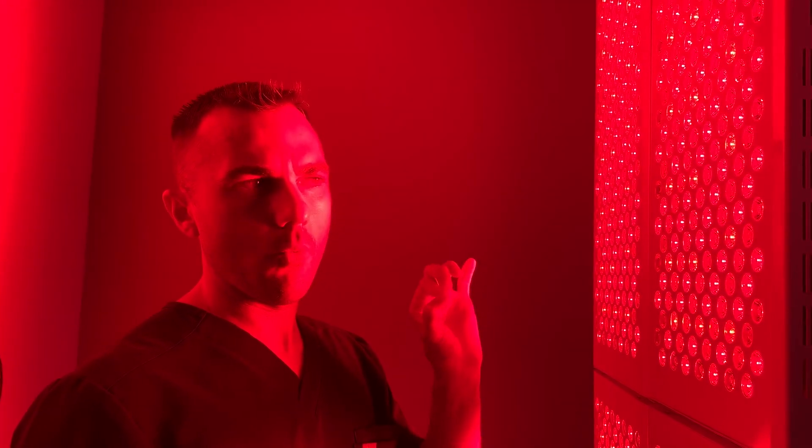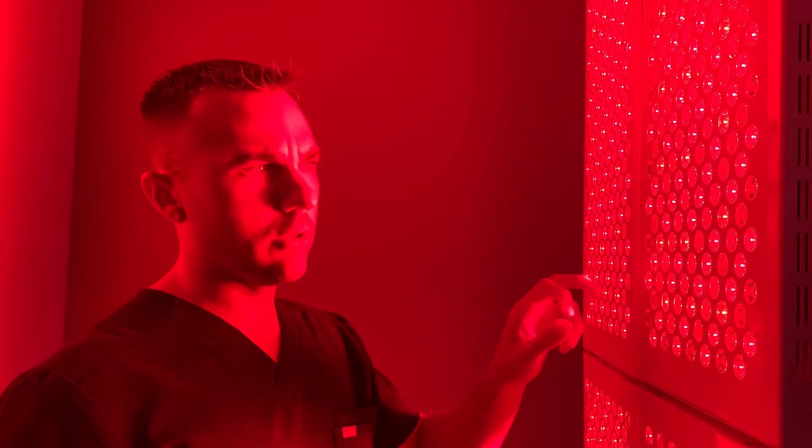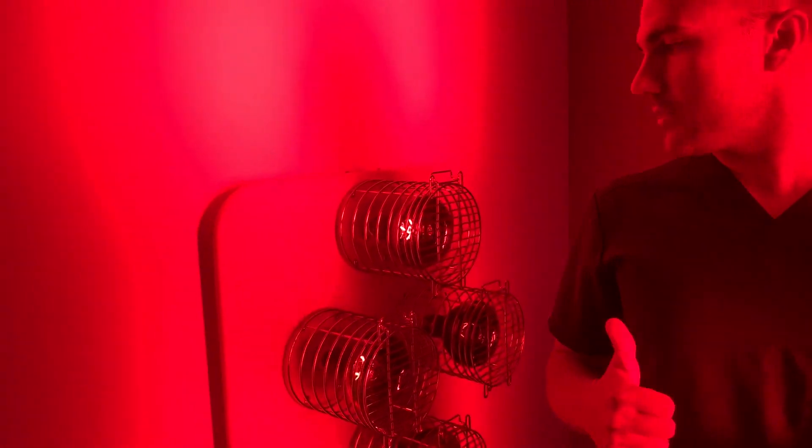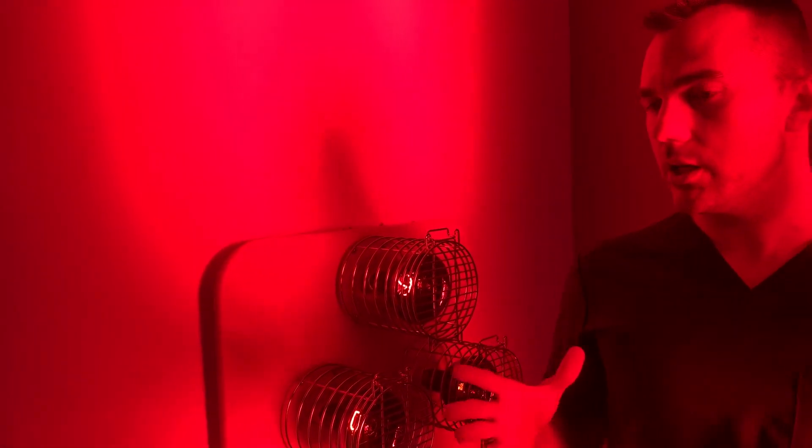We've dubbed this the Photoelectric Synergistic Mitochondrial Therapy. The reason we call it that is because we're using not only specific wavelengths of red and near-infrared light — this panel puts off several red and near-infrared wavelengths shown to be helpful in studies — but we also have behind me the Sauna Space, which is an incandescent red and infrared bulb.